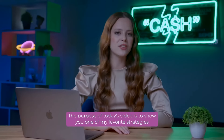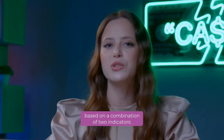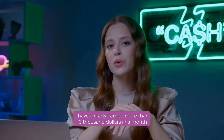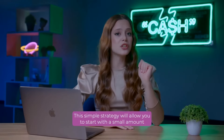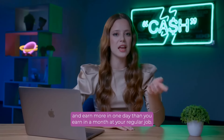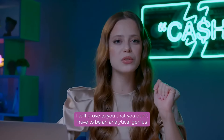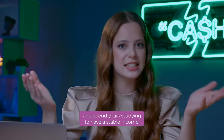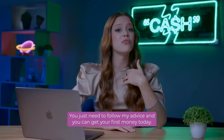The purpose of today's video is to show you one of my favorite strategies based on a combination of two indicators – the stochastic indicator and the alligator indicator. I have already earned more than $10,000 in a month using this strategy. This simple strategy will allow you to start with a small amount and earn more in one day than you earn in a month at your regular job. And most importantly, I will prove to you that you don't have to be an analytical genius and spend years to have a stable income. You just need to follow my advice and you can get your first money today.